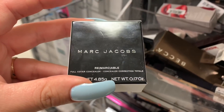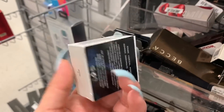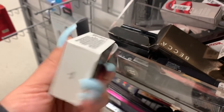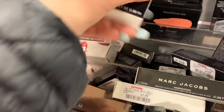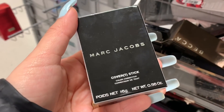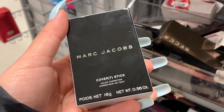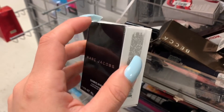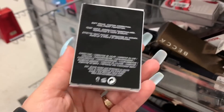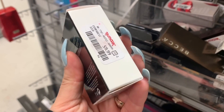Here they have the Marc Jacobs full cover concealer — this one is in the shade Glow Number Four for $7.99. They also have the Marc Jacobs cover stick color corrector, and the packaging is so cute — it literally looks like a small deodorant. This one is for $9.99.